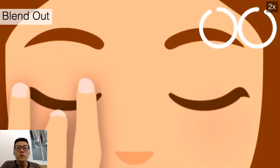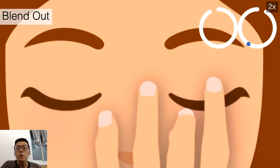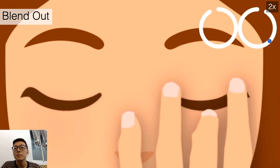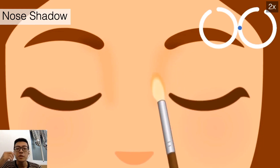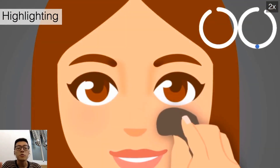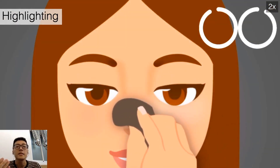We also simulate the tactile feedback of activities around the eye. For example, when watching a makeup video, users can feel tactile feedback of the makeup on the avatar, like blending out beneath the eye and putting on a nose shadow by exerting strokes near the side of the nose. We also use continuous strokes to simulate the highlighting feedback on the cheek.